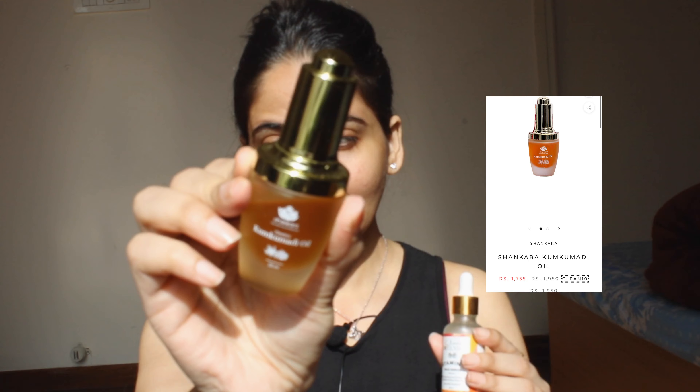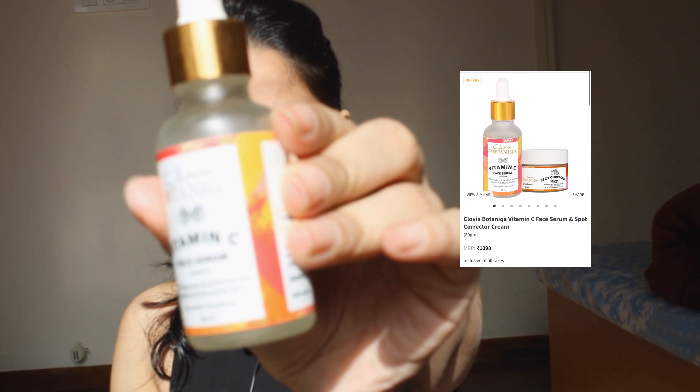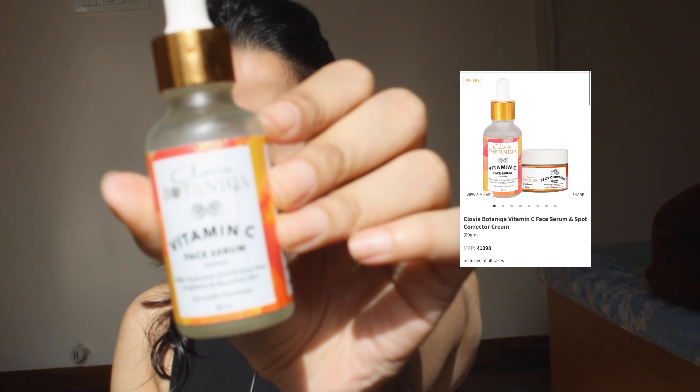The second step is serums — I use two serums. The first is the Kumkumadi serum, and the second is this vitamin C serum, which was gifted to me by Clovia Botanica. This vitamin C serum has all natural extracts.